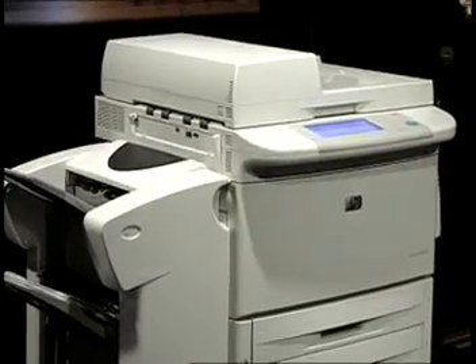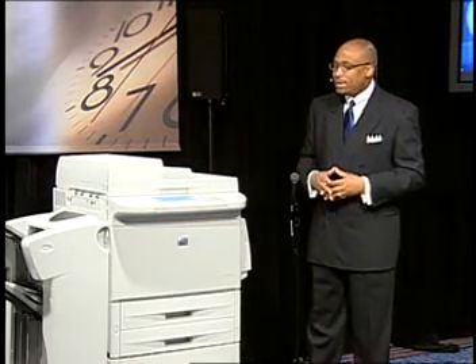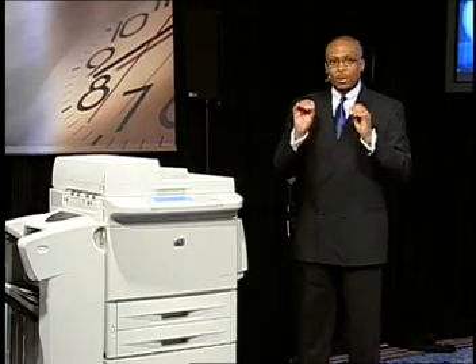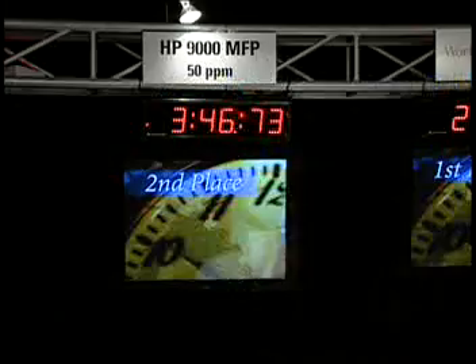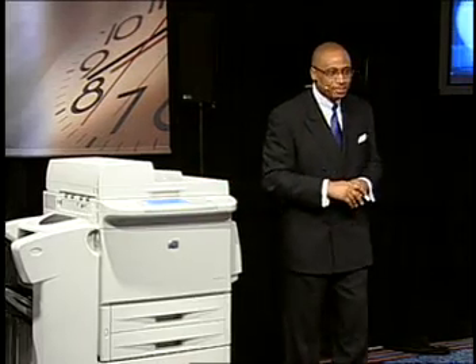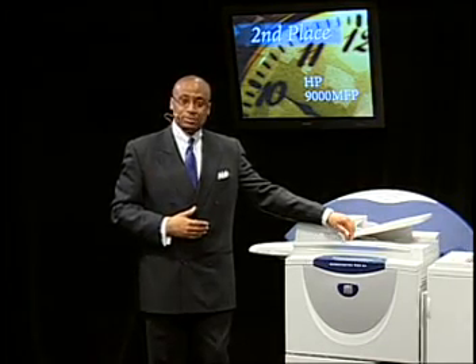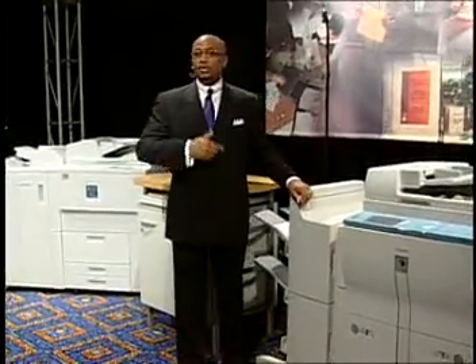Now you would ask, why is it so important to have this kind of productivity? We've done some extensive studies into how workflow actually takes place during a business day, and one of the things we found is that there are peaks and valleys throughout the business day — and these peaks and valleys are very predictable. What we really need in an office environment is the capability to perform and keep up with demands during those peak times. And as you can see, the 50 print per minute HP 9000 has just now completed the job. In between each process you can sometimes even see a delay between the next job actually coming out of the output tray.